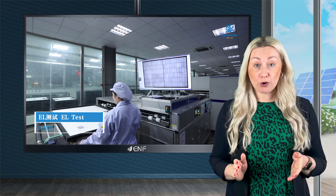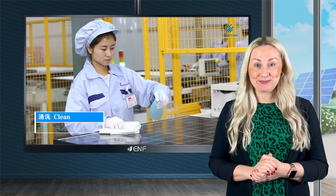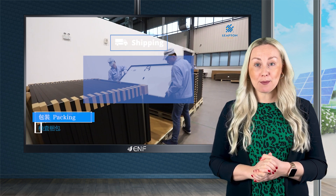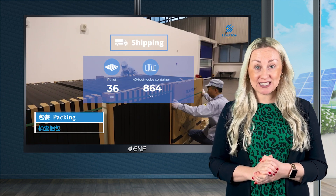We offer a 15-year product warranty and a 25-year linear performance warranty for these. For shipping, 36 pieces are packed in one pallet and 864 pieces into a 40-foot high cube container.